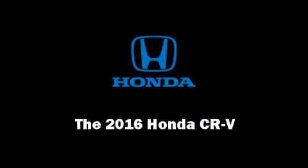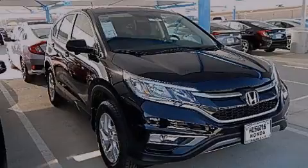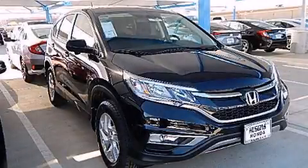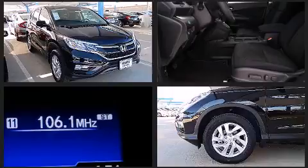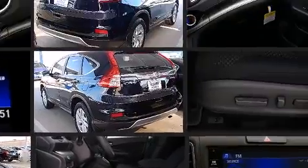Introducing the 2016 Honda CR-V. Smooth gear shifts are achieved thanks to the 2.4-liter four-cylinder engine, and for added security, Dynamic Stability Control supplements the drivetrain.